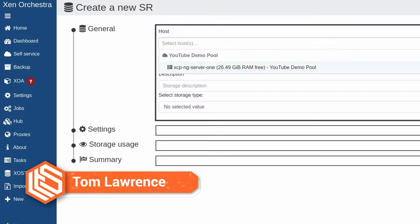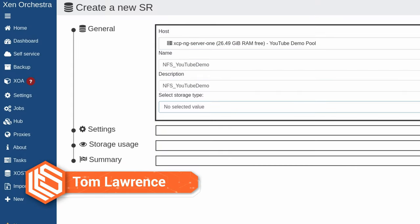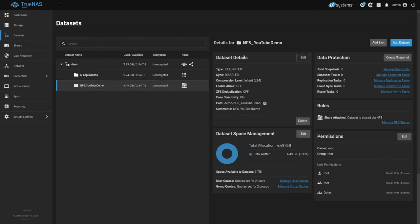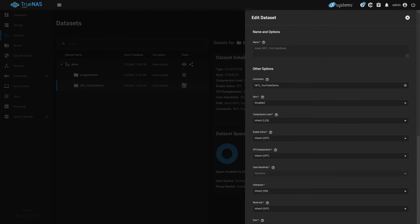In this video, we're going to show you how to set up XCPNG with TrueNAS and NFS. Some of you may be wondering about iSCSI. Well, iSCSI is thick provisioned with XCPNG versus NFS being thin provisioned, so that is going to be the preferred way I set these up.